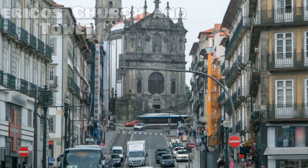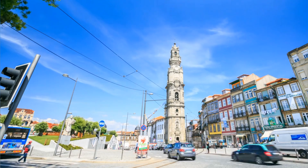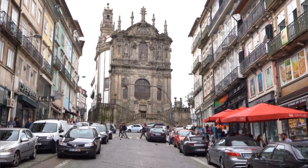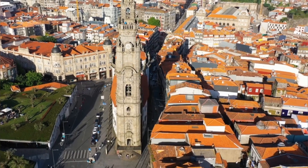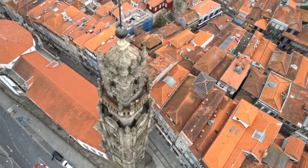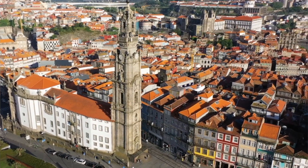Number 6: Clérigos Church and Tower. Don't miss the breathtaking Clérigos Church and Tower in Porto, an iconic Baroque masterpiece designed by architect Nicolau Nasoni in the 18th century. Marvel at the intricate facade adorned with ornate carvings and statues before ascending the tower's 225 steps for panoramic views of the cityscape. Explore the church's lavish interior featuring gilded altars and intricate woodwork, and discover why this architectural gem is a must-visit destination for history and culture enthusiasts alike.